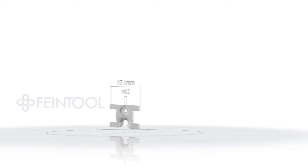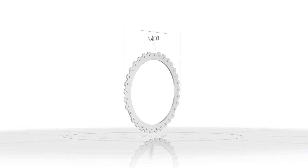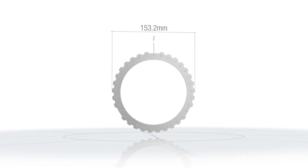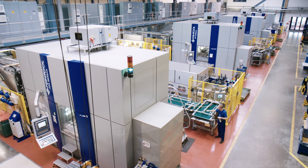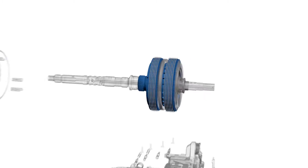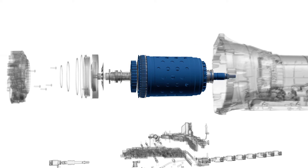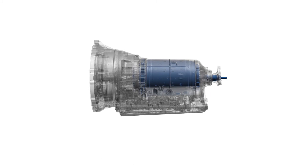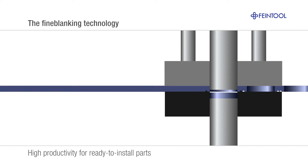Can complex, ready-to-install parts really be produced in a single operation? Certainly — with fine blanking. This technology, developed and perfected by Fine Tool, is the key to successful industrial series production of ready-to-install parts, for example in car transmissions. Fine blanking's greater cost efficiency, better quality, and higher productivity put it way ahead of other processes.